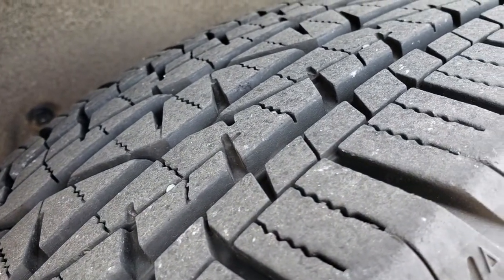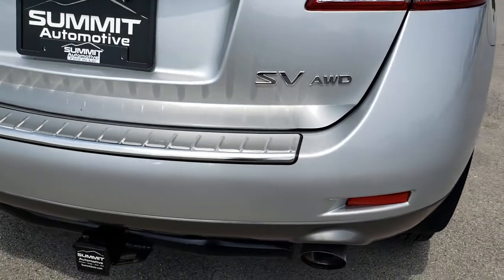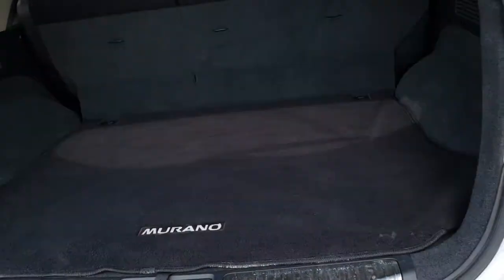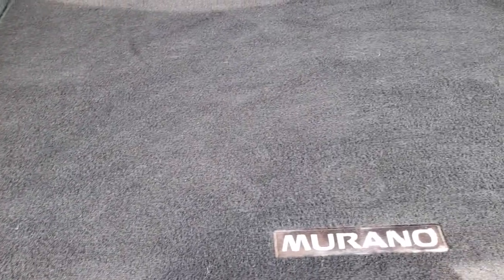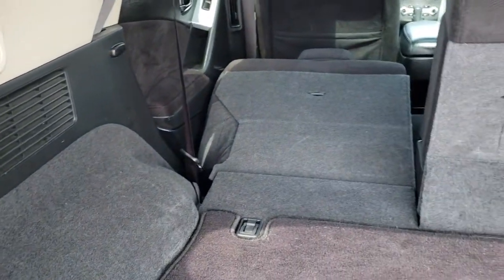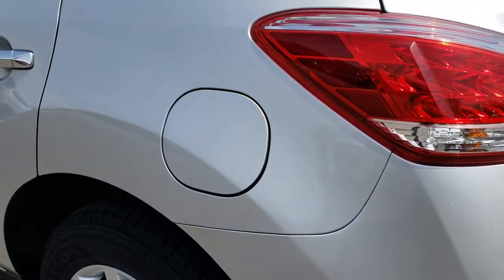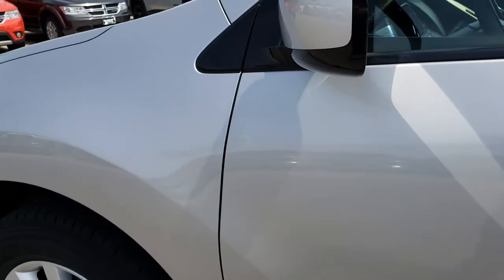Back tires have just as much tread as those front tires. Very clean once again down this side of the vehicle. As we come around to the back, you can see it does have a receiver hitch and dual rear exhaust. The rear gate is in really nice condition as well. This is an all wheel drive and the SV package. Down this side of the vehicle is just as clean as the passenger side — I didn't see any major dents, dings, or imperfections.